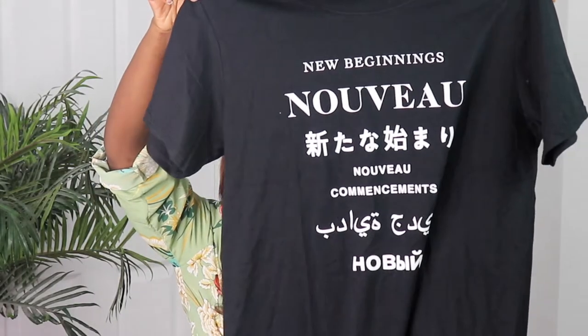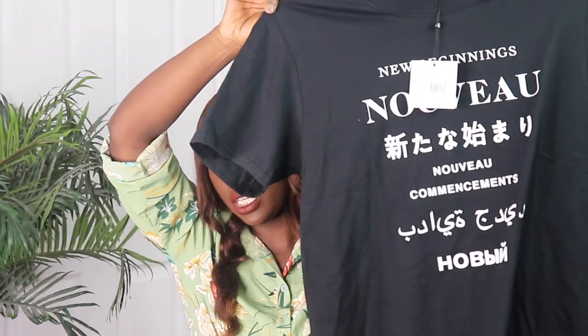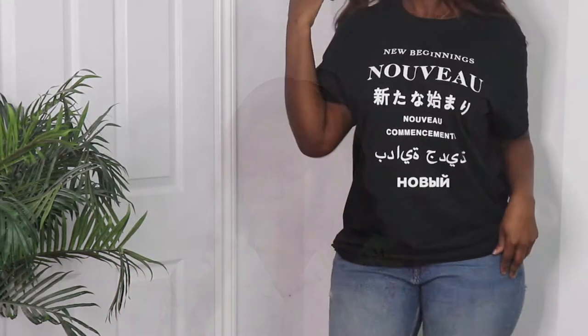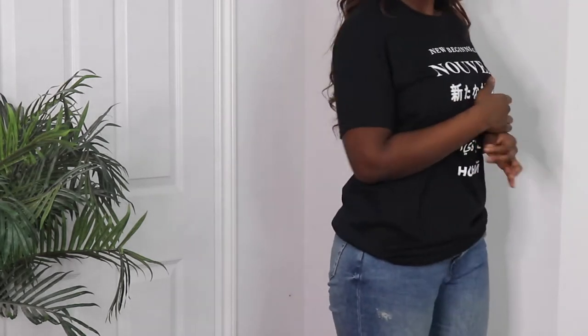Next I got this black shirt — it's the Nouveau graphic t-shirt in black, and I got this in a size 10 as well. I like shirts like this because you can just throw them on. It basically says 'new beginnings' in different languages. It's very casual and everyday, fits nicely. I like how it fits.